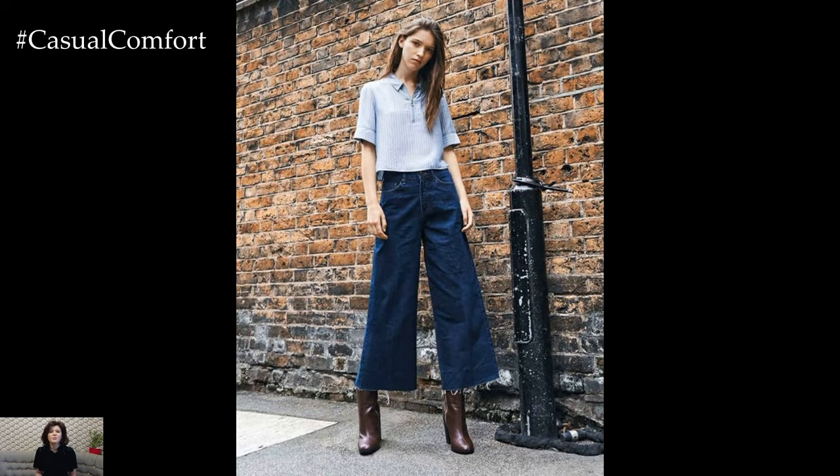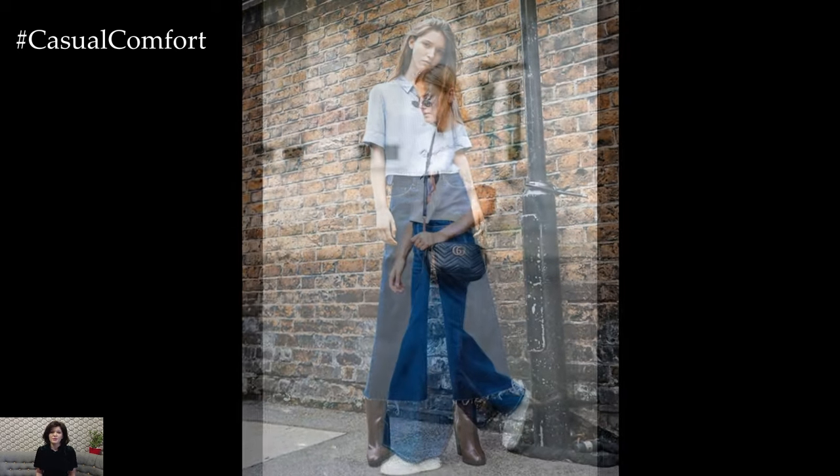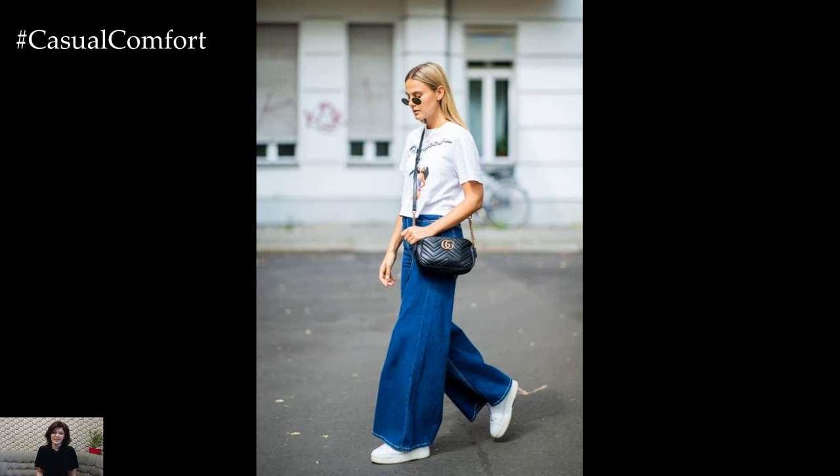One of the most appealing aspects of wide-leg denim is its versatility. It seamlessly transitions from day to night, making it a wardrobe staple for any occasion.